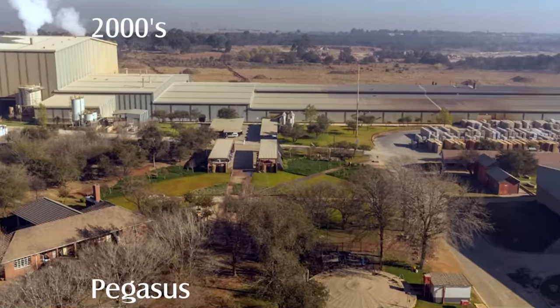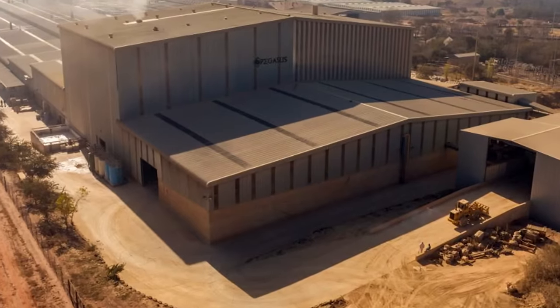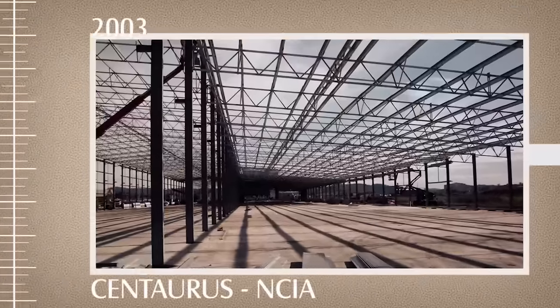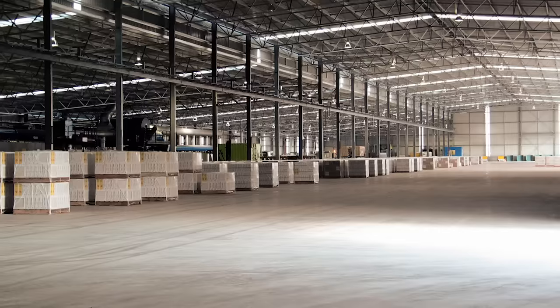In 1992, Ceramic Industries was listed on the Johannesburg Stock Exchange. Pegasus started in the early 2000s with only one production line, which rapidly increased to four production lines with a combined capacity of 1.5 million square meters per month. 2003 saw Centaurus being established as Australia's only ceramic tile manufacturer; the factory has grown from one to two production lines producing glazed porcelain tiles.